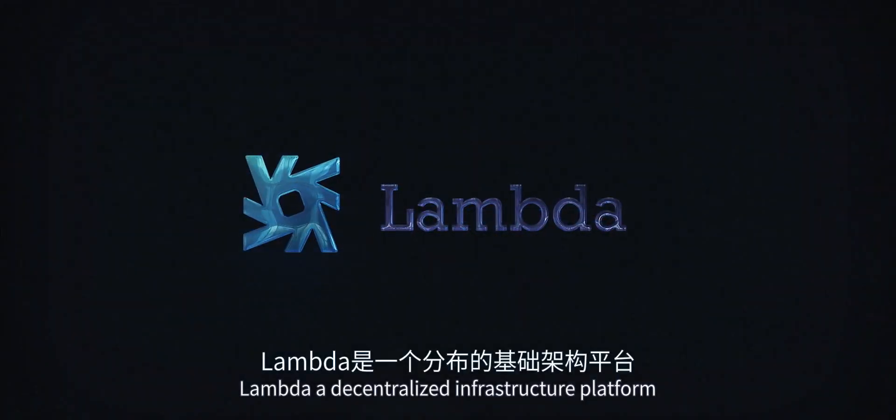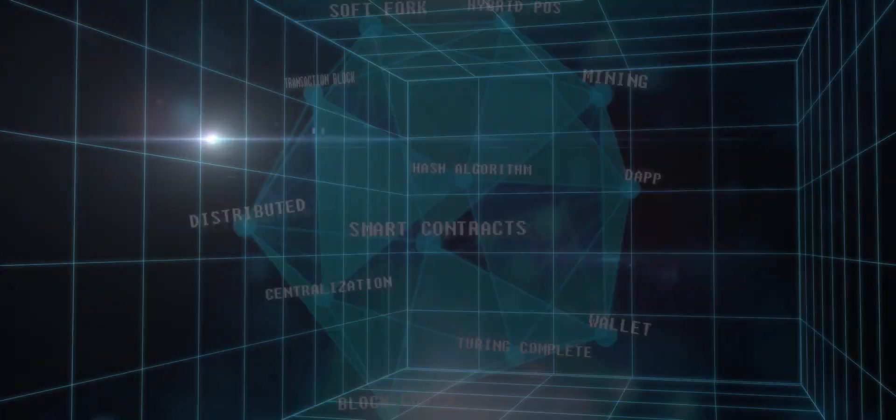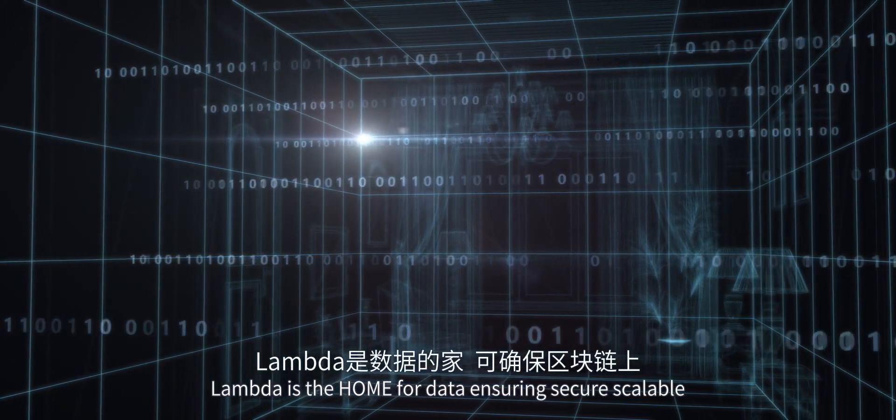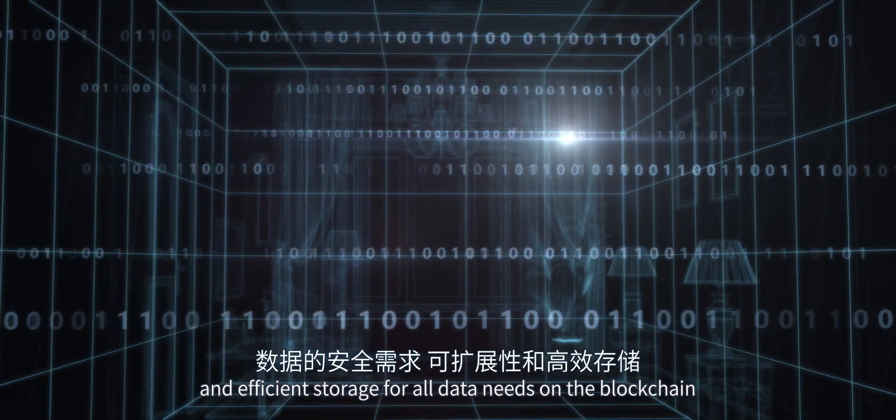Lambda is a decentralized infrastructure platform providing unlimited data storage on the blockchain and for the Internet of Things. Lambda is the home for data, ensuring secure, scalable and efficient storage for all data needs on the blockchain.